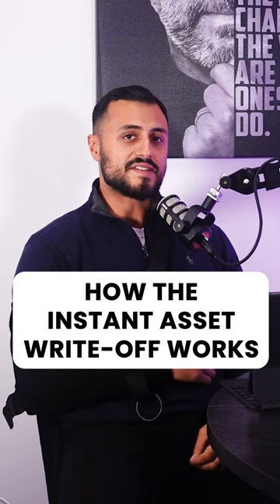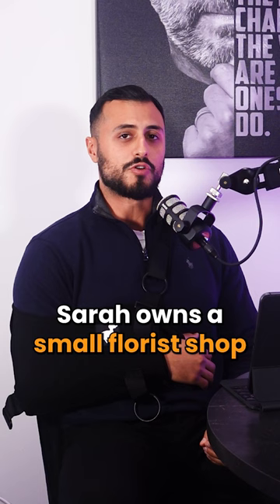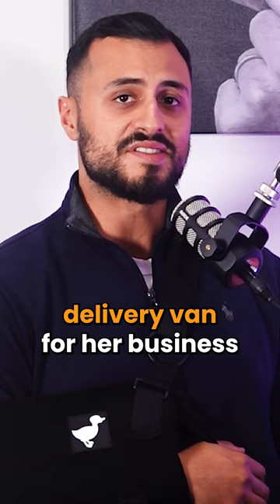To better understand how the Instant Asset Write-off works, let's take an example. Sarah owns a small florist shop and has an annual turnover of $500,000. She wants to purchase a delivery van for her business that costs $45,000.